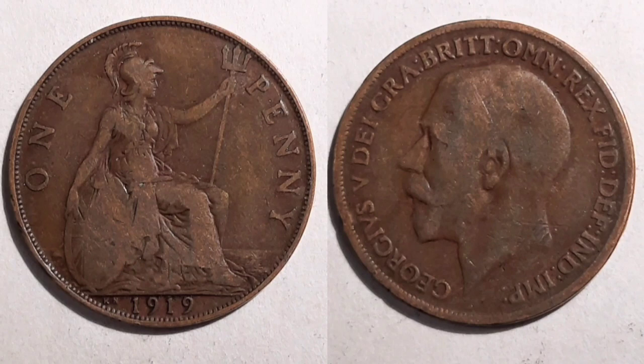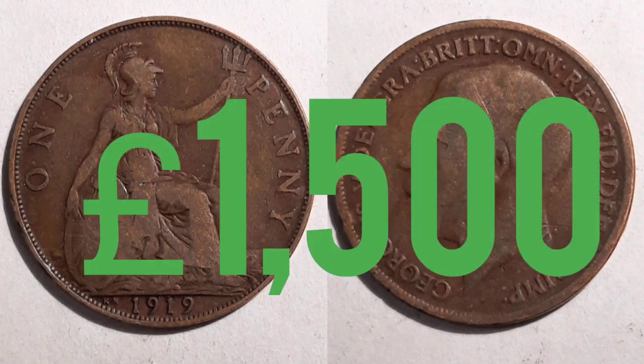Now if you've got this coin in perfect condition, I've seen a couple of them on auction websites that have sold over the last few years — they are out there. They've sold for between 1,000 and 1,500 pounds for a one penny. Really incredible.